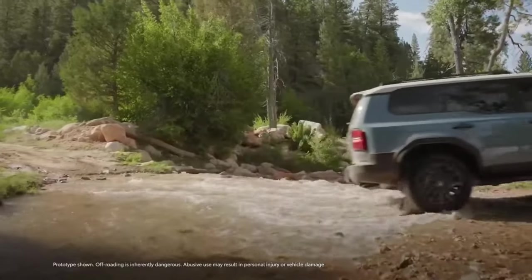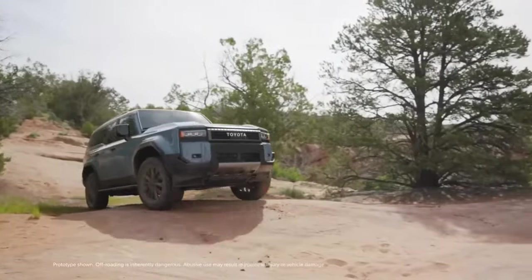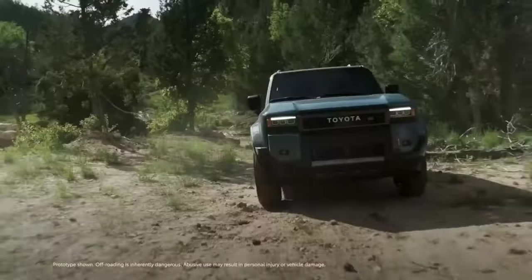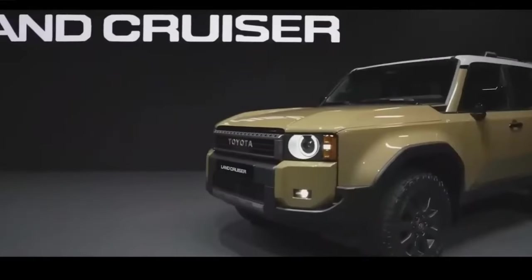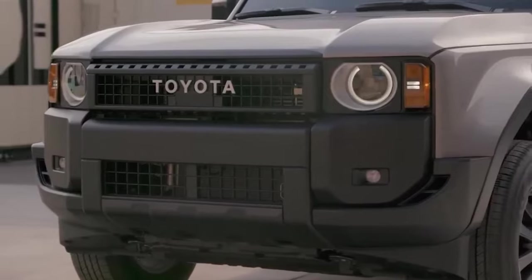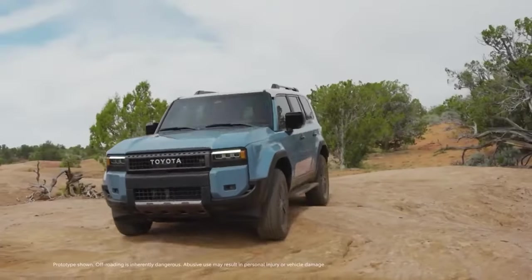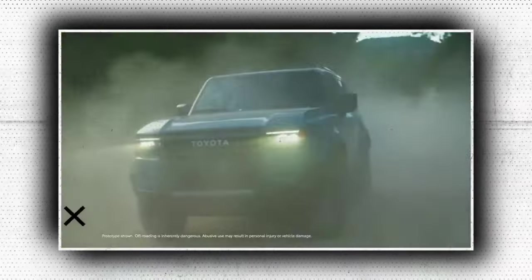In the world of off-road vehicles, the Toyota Land Cruiser FJ has long been associated with durability and performance that is unmatched. As we enter 2024, Toyota unleashes its latest version of the legendary Land Cruiser FJ, promising to set new standards in off-roading with a blend of cutting-edge technology and enhanced design features, in a commitment to the brand's tradition of dependability.